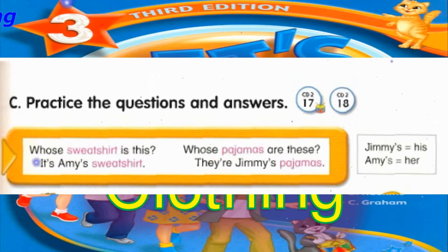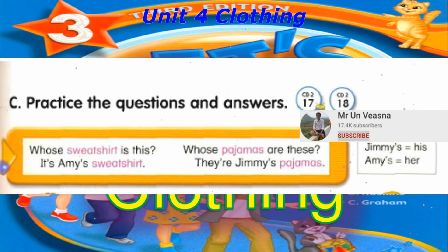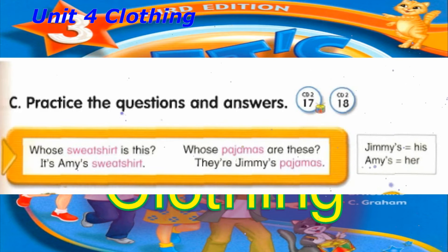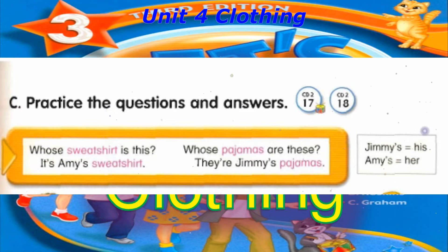Track 17, C. Practice the questions and answers. Whose sweatshirt is this? It's Amy's sweatshirt. Whose pajamas are these? They're Jimmy's pajamas.